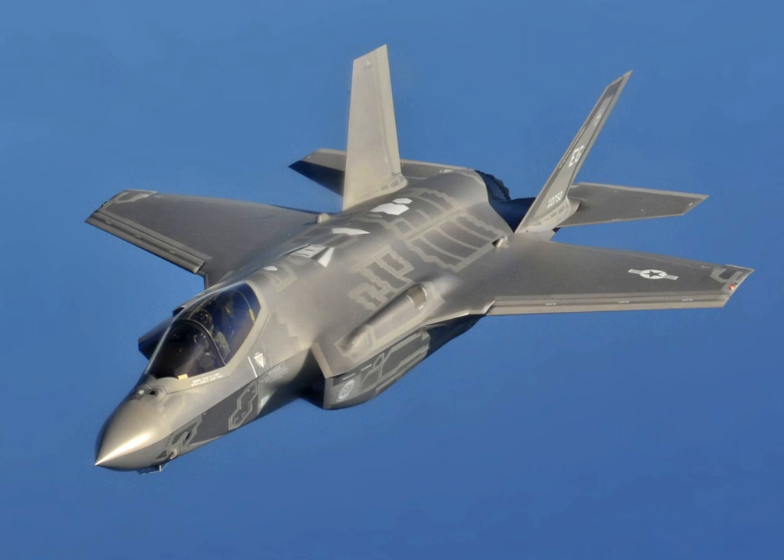The F-35 has been designed with synergy between sensors as a specific requirement; for example, the AN/APG-81 multi-mode radar also acts as a part of the electronic warfare system. General Bogdan has described the sensor fusion software as one of the most difficult parts of the program. Much of the F-35's software is written in C and C++ because of programmer availability; Ada-83 code is also reused from the F-22. The Integrity DO-178B Real-Time Operating System from Green Hills Software runs on COTS Freescale PowerPC processors. The Final Block 3 software is planned to have 8.6 million lines of code.